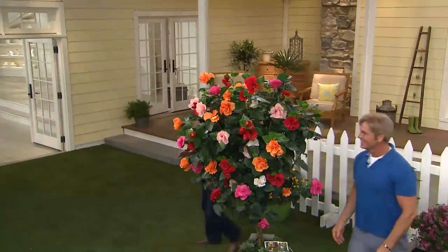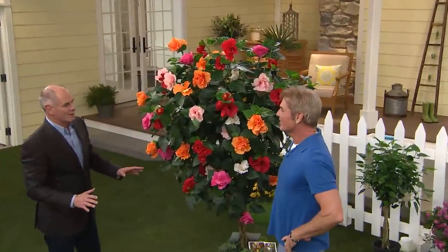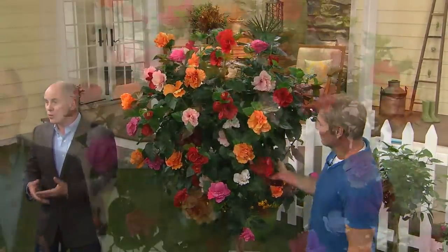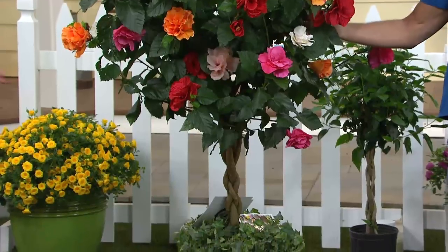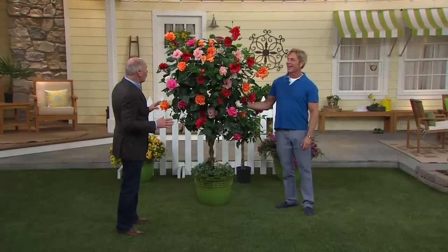Thank you. And what you did here is something that Mother Nature can't do. She can't braid, for one thing. She can't braid. To me, this is absolutely gorgeous. We get these in such limited numbers. This is Mother Nature and the hands of Philip and his team at Cottage Farms doing what they do best. We started our season with 6,000 of these double flowering tropical hibiscus trees. We've got like 1,200 left in the inventory. And then they're gone.